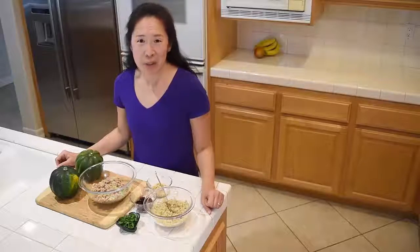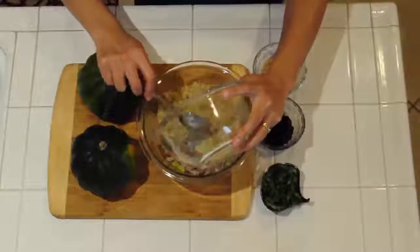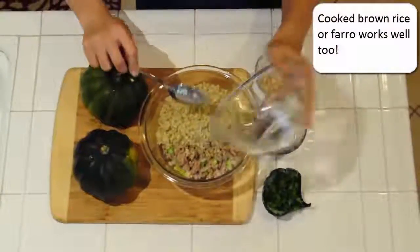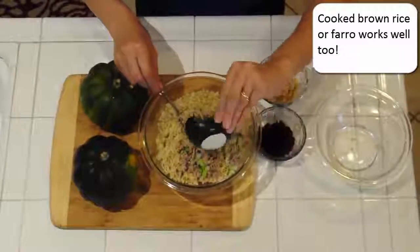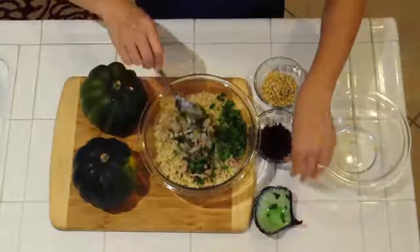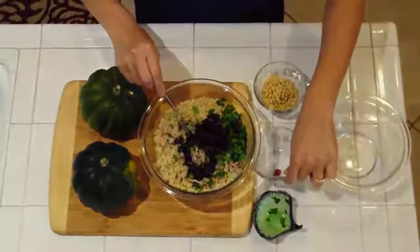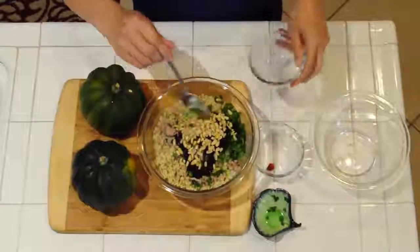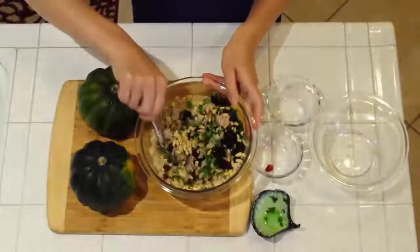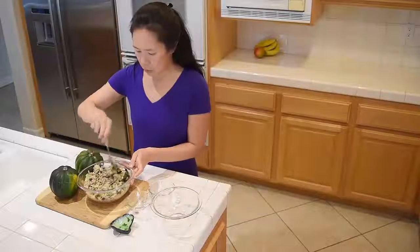I'm ready to assemble my stuffing now. I've got my cup of cooked quinoa, and I'm just going to add that to my ground turkey and cooked vegetables. I'm going to add to this two tablespoons of chopped parsley and a quarter cup of dried cranberries, and also a quarter cup of toasted pine nuts — that adds great crunch. I'm just going to stir this up until really well combined.